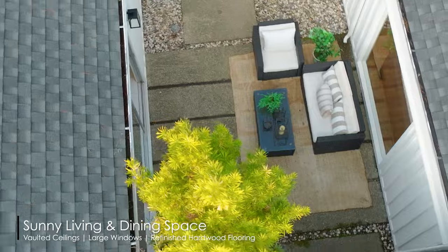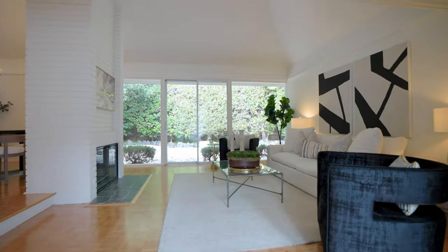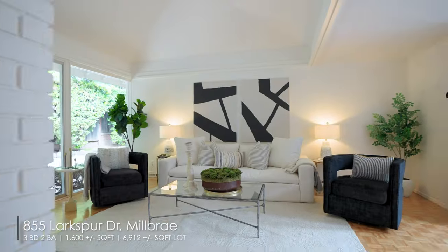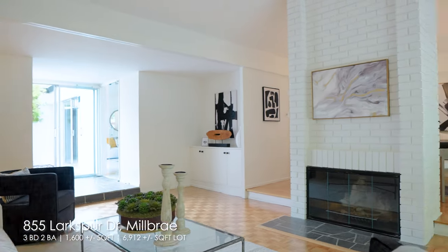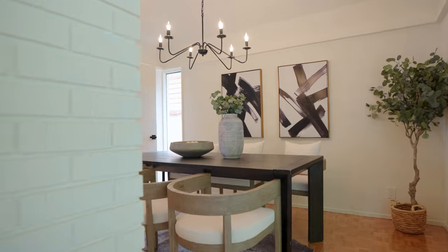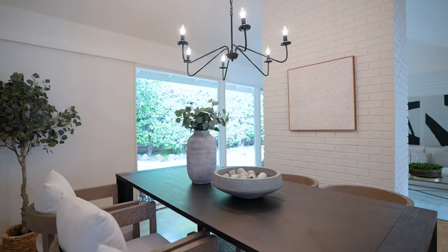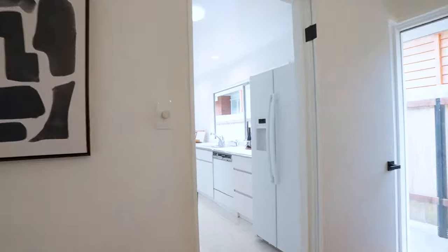you could easily enclose it and add square footage to the house. The living and dining room features dramatic vaulted ceilings, complemented by refinished hardwood floors and freshly painted interior and exterior walls. This one-level living space is illuminated by new lighting fixtures, enhancing the overall charm.